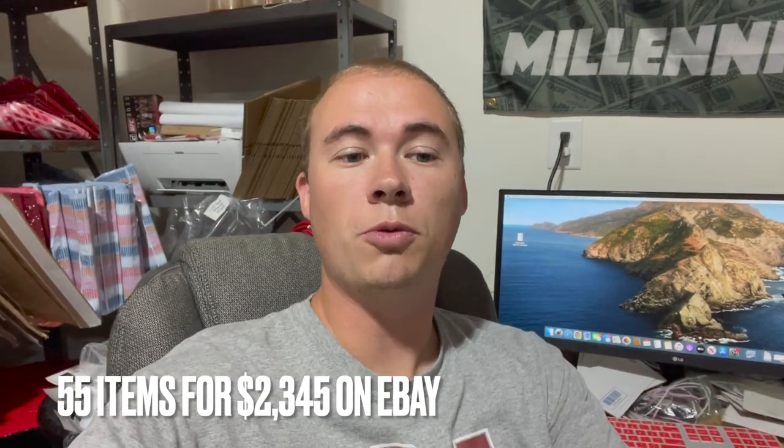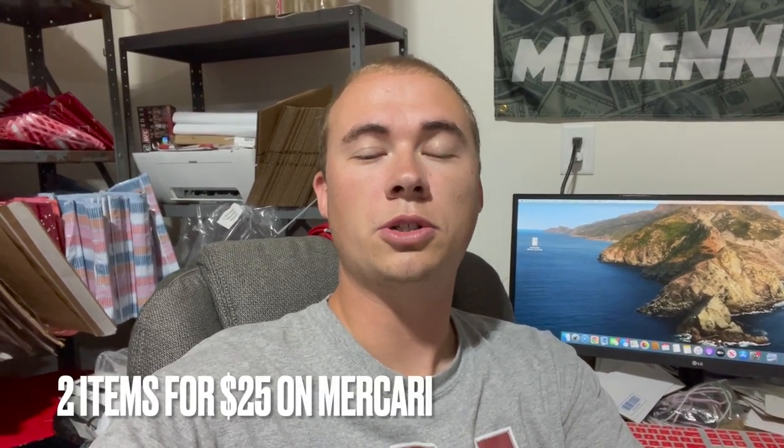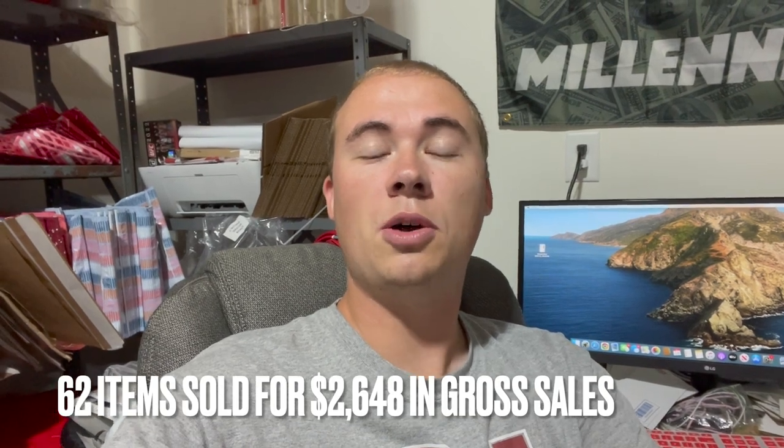Let's run down the final numbers. On eBay we sold 55 items for $2,345. On Amazon we sold 5 items for $278. On Mercari we sold 2 items for $25. That's a total of 62 items sold for $2,648. Taking out our costs: cost of goods sold $835, shipping $378, and fees $315, for a total net profit this weekend of $1,120.